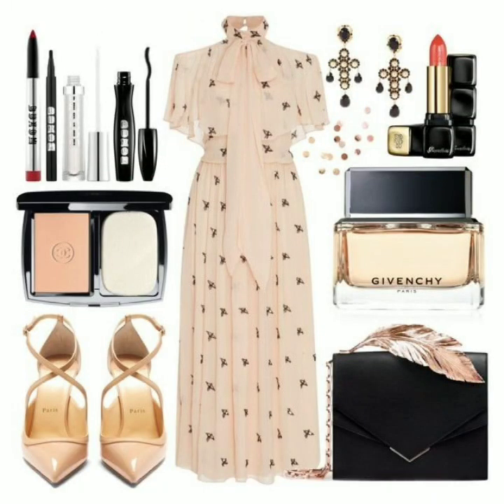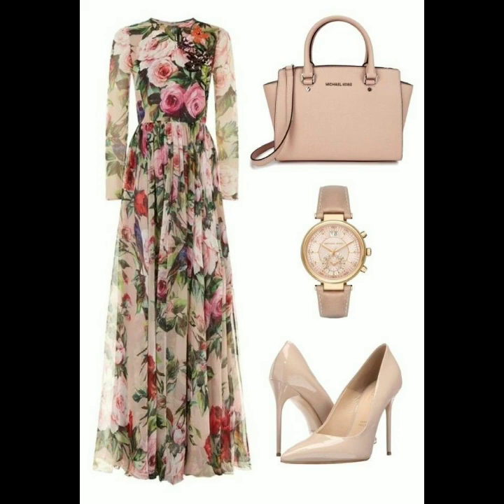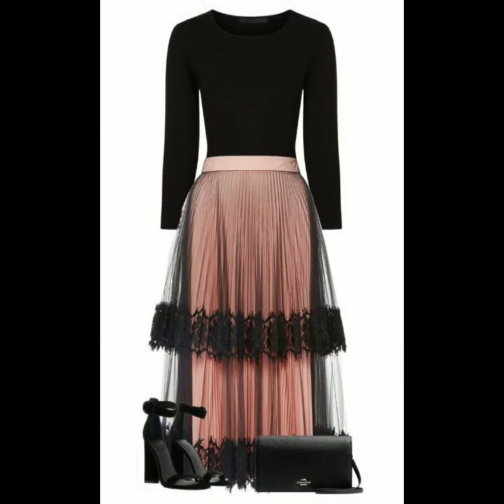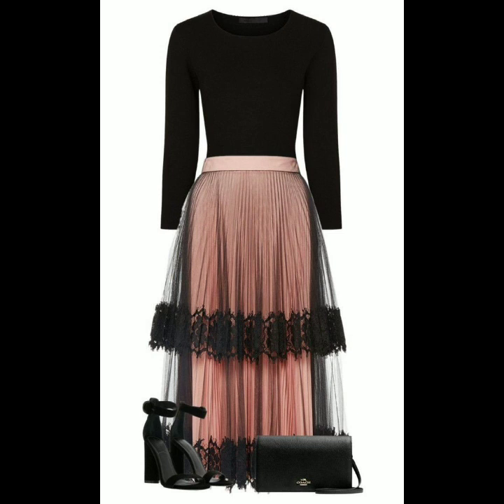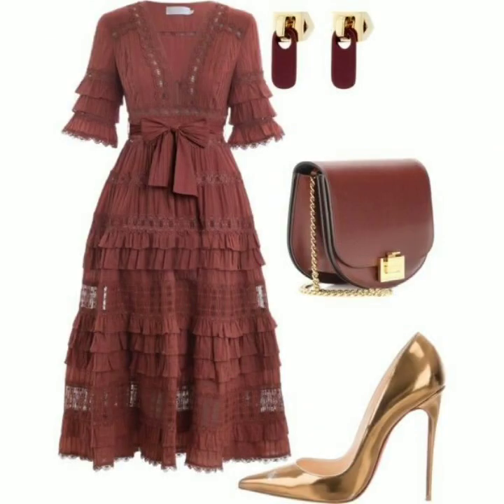If you are loving these dresses, please like my video and subscribe to my channel if you haven't subscribed yet. Also click the bell icon so you will get notifications for all my videos and never miss any collection.